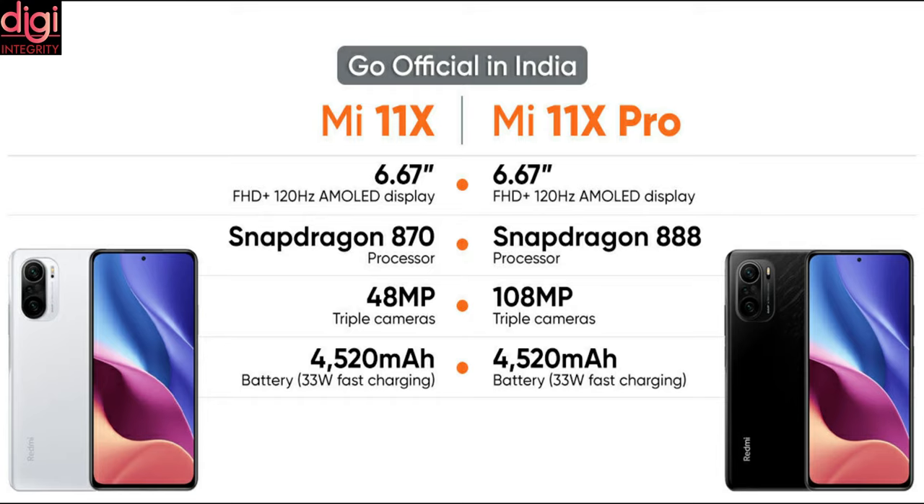Mi 11X and Mi 11X Pro come with a 6.67-inch 120Hz Full HD Plus AMOLED display. Mi 11X comes with a Snapdragon 870 processor while Mi 11X Pro comes with a Snapdragon 888 processor. Mi 11X comes with a 48MP triple camera while Mi 11X Pro comes with a 108MP triple camera.